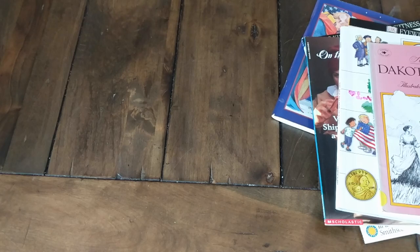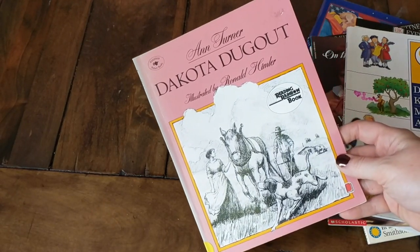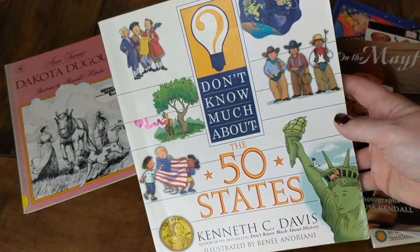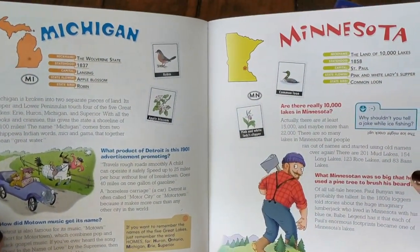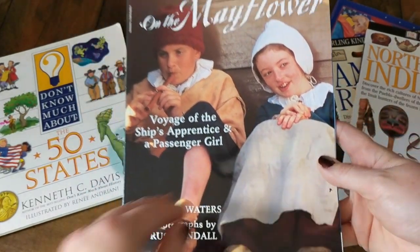This year in our homeschool, we are studying American history, so I got this whole pile of American history books. The first one is a Reading Rainbow book called Dakota Dugout, which is about the prairie years. The next book is Don't Know Much About the 50 States, and it's just full of all different kinds of facts about each state. Then we have a book on the Mayflower voyage of the ship's apprentice and a passenger girl.